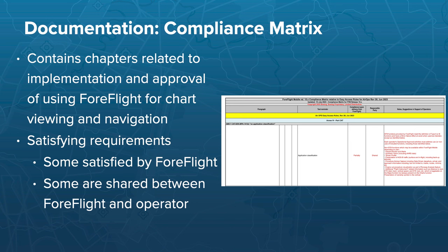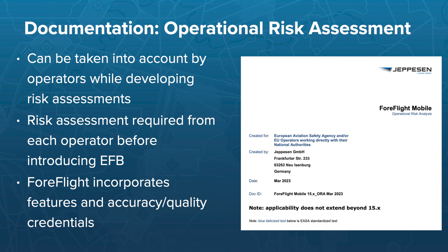The documentation package's key document is the compliance matrix, built up by chapters covering the implementation and approval of using the app for chart viewing and navigation. Some items ForeFlight satisfies entirely, others are satisfied only by the operator, and some are shared responsibility — with notes explaining ForeFlight's contribution for those shared items. Another document is the operational risk assessment, provided by us as support for operators to build their own risk assessment. Per ORGAN 200, the final risk assessment must be carried out by each operator prior to entry into operation, including hazard identification and risk management.